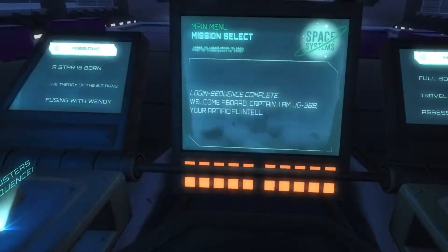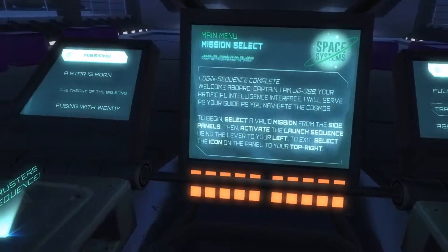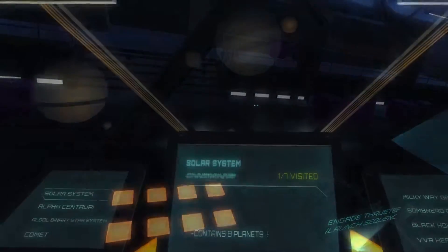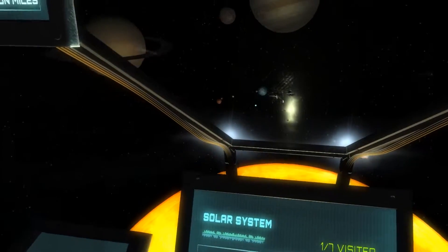In the initial space station, you have menu options on both the left and the right. After selecting one, you have to look to your left to the thruster to engage it, to move forward and out of the space station.